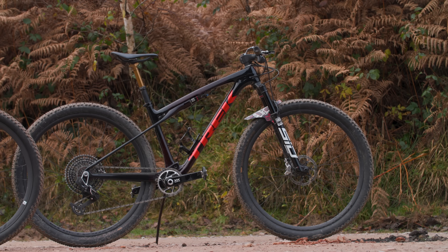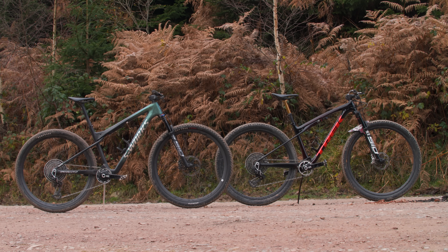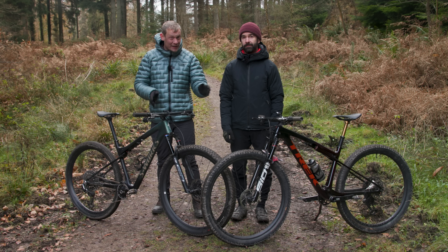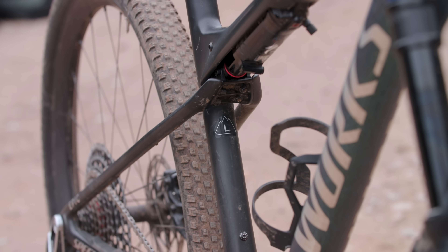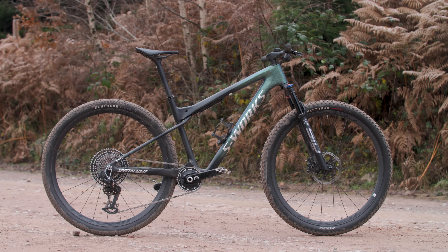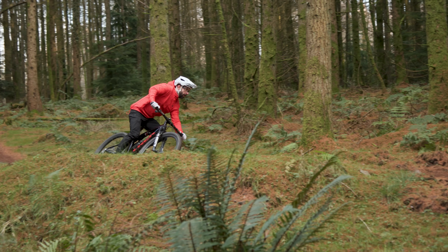Let's quickly compare some numbers. The Epic's head angle is a degree slacker than the Trek's at 66 degrees, and the reach is 5mm longer at 445mm in a medium. They have the same 74.5-degree seat angle, but the Epic's bottom bracket is a few mil lower. When it comes to weight, these two bikes both weigh exactly the same — 9.6 kilograms — but bear in mind that my test bike is a large and Rob's is a medium, so mine takes the title. But weight aside, which bike takes the win when it comes to geometry? It's a tough call, but worth remembering that the Trek has an extra 5mm of travel, so with SAG both bikes are going to feel similar. It's a close one, but I reckon the Trek nabs it at the line.